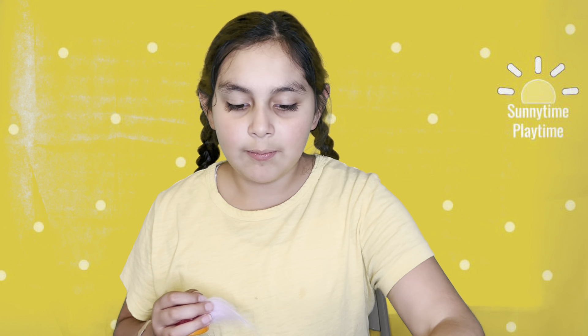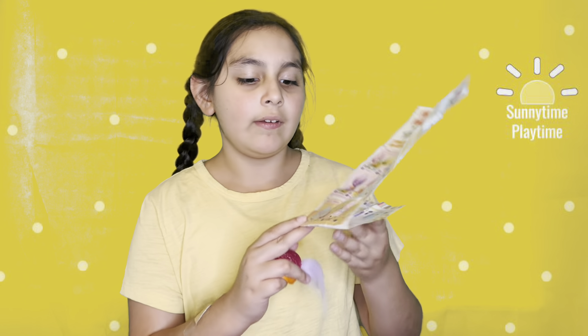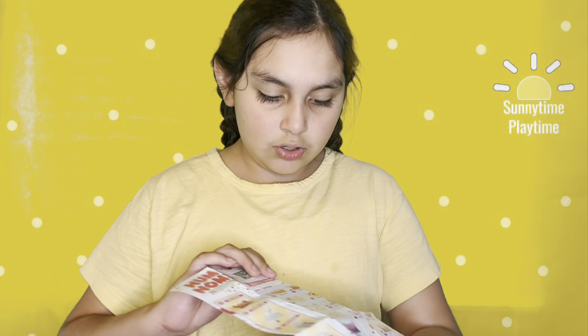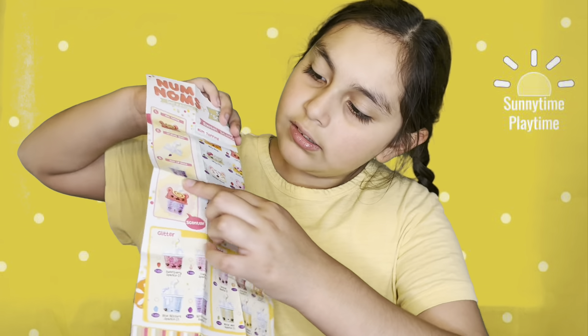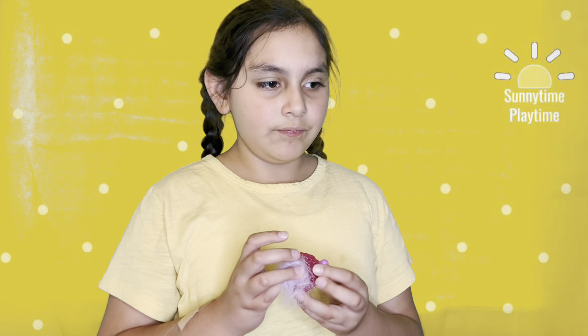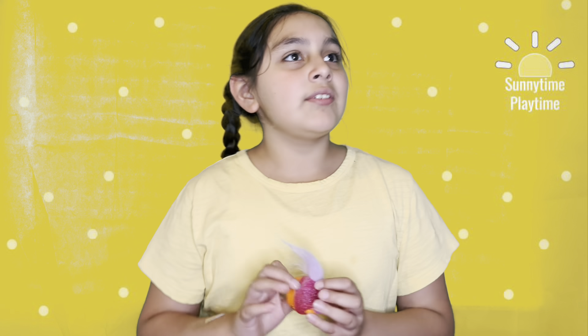I think that's all for these, but I want to show you guys my favorite one — I like this little cloud guy, he's cute. That's it, thank you guys a lot for watching. It's weird that they show the little shapes on the packaging when you don't actually get them. Okay, thank you guys for watching, I hope you like this video — see you next time on Sunny Time Playtime! Don't forget to leave a like and subscribe, bye!